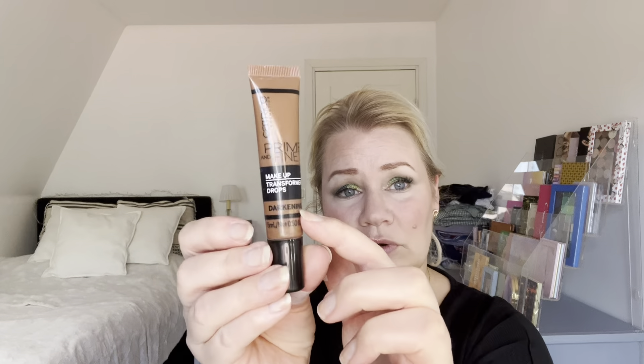The third one is really old — it's the Catrice Prime and Fine Makeup Transformer Drops in Darkening. I really want to finish this up; I bought another darkening product and this is so old I just want it out. It's very low — I don't think I can see through it to measure it, but I must be very low. You need so little of this, and because I'm trying to pan a foundation that is too light it's very convenient, but I really want to get it finished.